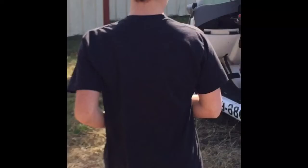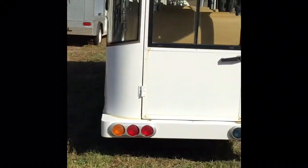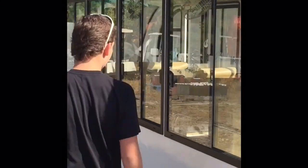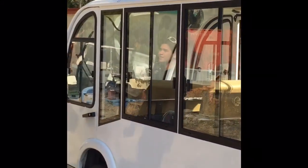This is like the kind you see down the shore where they bring you around places. Sorry that I don't have my microphone on so the sound quality might not be that great. But this is really cool — this is like a trolley golf cart. Look at those seats, this is amazing!